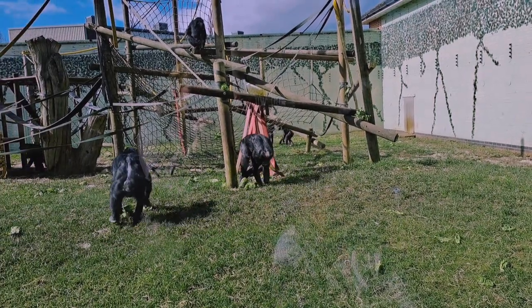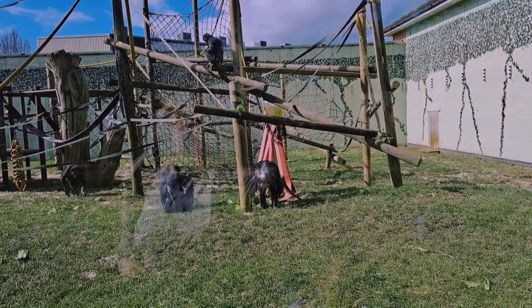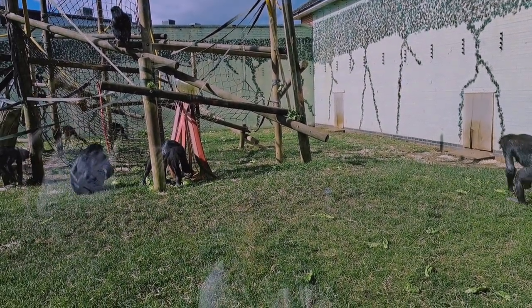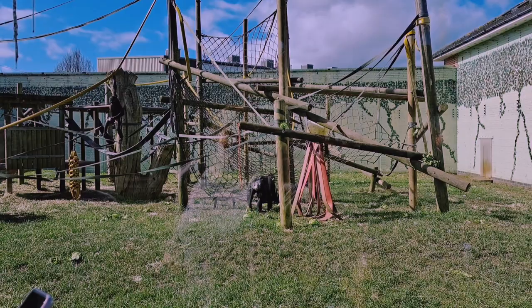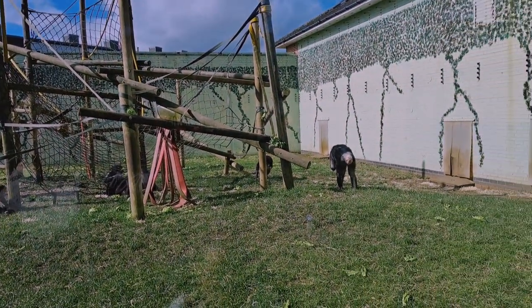We do have all four great apes living here at Twycroz, so technically you can see all five great apes. Think of the larger primates without a tail: bonobos, chimpanzees, orangutans, gorillas, and ourselves. Humans is the fifth one.